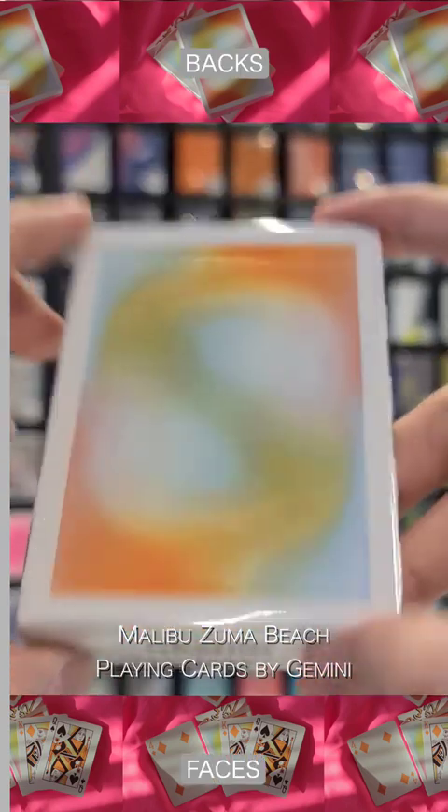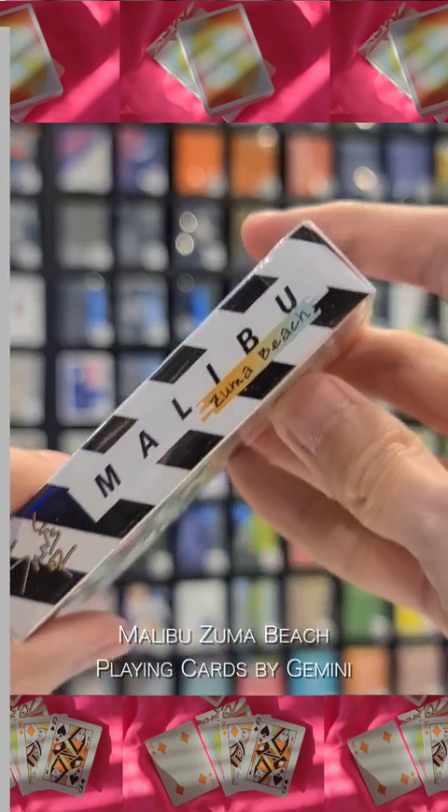The Malibu Zuma Beach Playing Cards by Gemini features beautiful pastel shades from yellow to blue to give a nice summer vibe inspired by the sun, water, and golden beaches of Malibu. Surfs up!